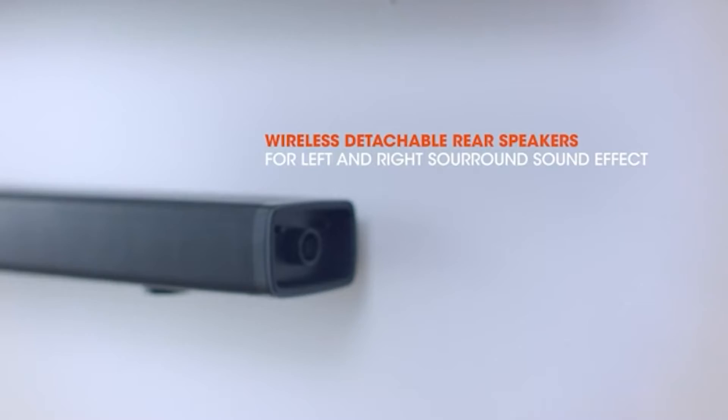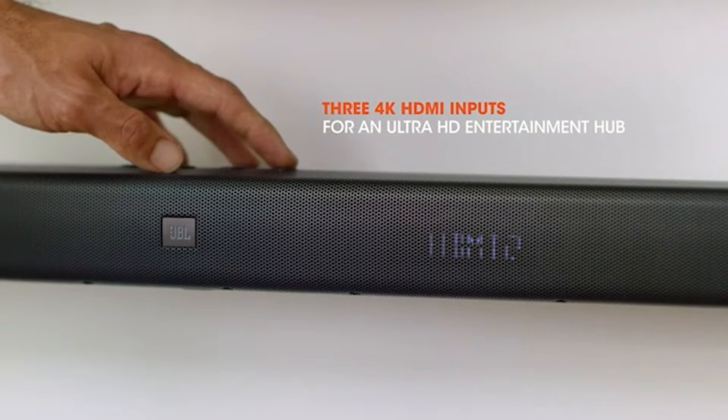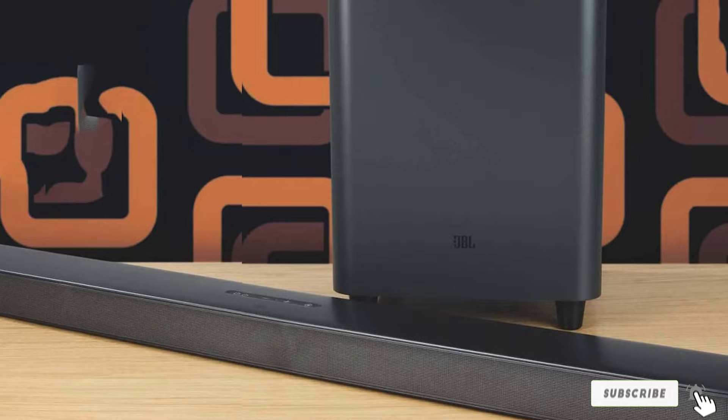You then need to connect the calibration mic and place it at your listening position. Press the setup button on the remote and hold on until you see the done sign on the display, and you can start using the system. You can use your TV remote to change the volume or mute the system, or use the JBL remote for advanced changes.